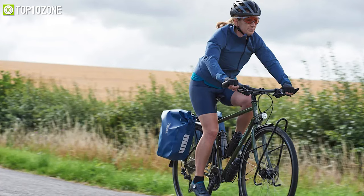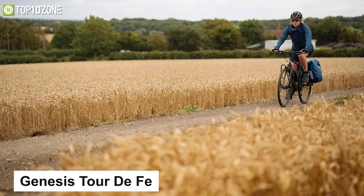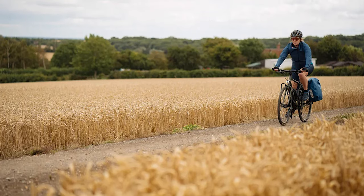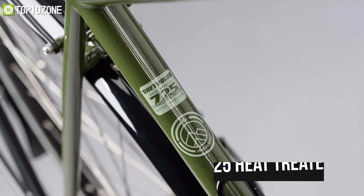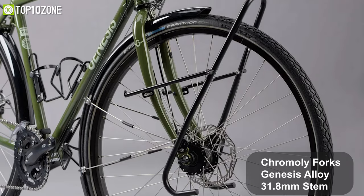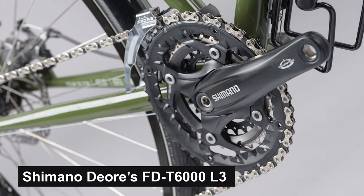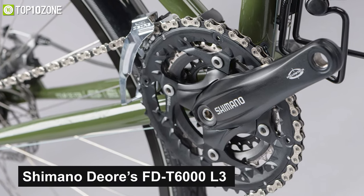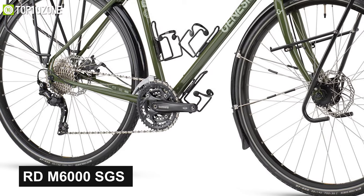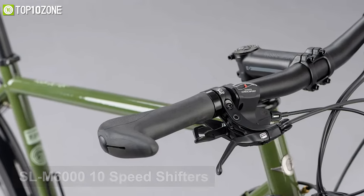Get yourself ready to enjoy open-world adventure with the Genesis Tour De Fer 20, a touring bike that is stylish, durable, and built to fulfill any cycle tourist's dream. Made with Reynolds 725 heat-treated chromoly frame, this bike has chromoly forks and a Genesis alloy 31.8mm stem. It's got Shimano Deore FD-T6000 L3 front and RD-M6000 SGS rear derailleur with SL-M6000 10-speed shifters.